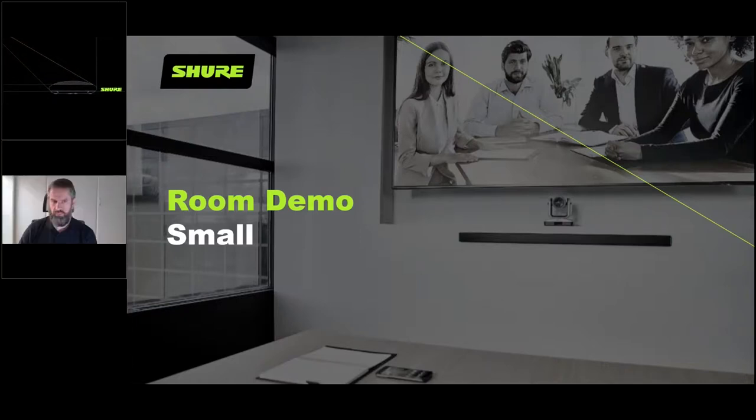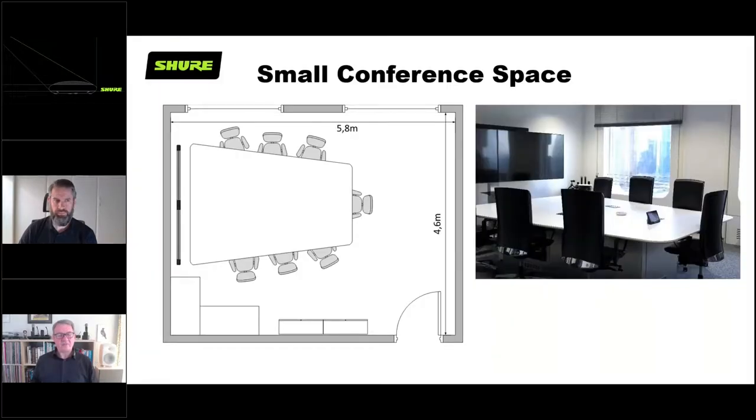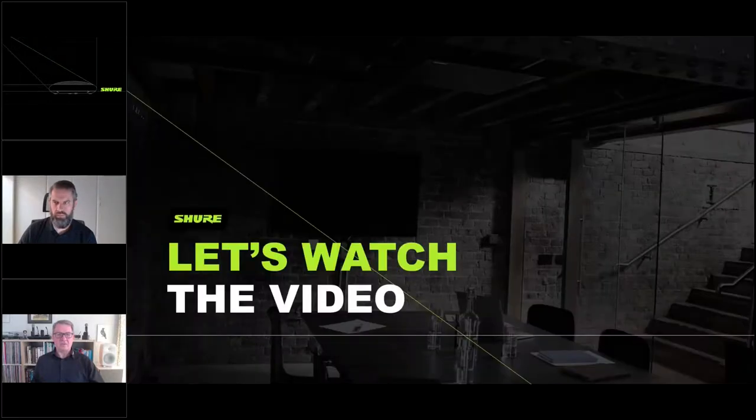Now we have one video left - the small room demo. The room is four meters wide by five meters - a 20 square meter room with a slightly trapezoidal table. Two large windows on one side, with a melamine table in the middle which is quite a large surface area. Listening on loudspeakers or headphones, you could clearly hear the difference between the different microphones and the webcam microphone. Have a listen as William takes us through a small conference room.